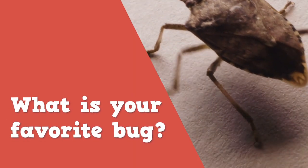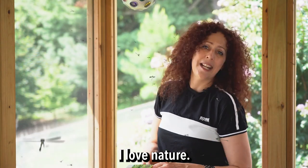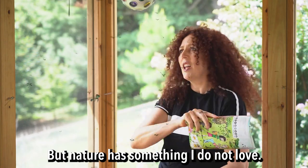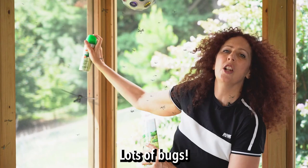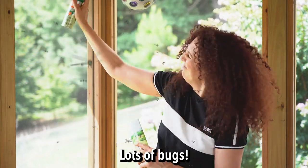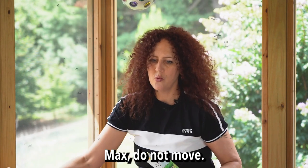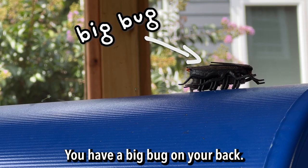What is your favorite bug? I love nature, but nature has something I do not love. Bugs! Lots of bugs! Bugs are important, Anna. Max, do not move. You have a big bug on your back.